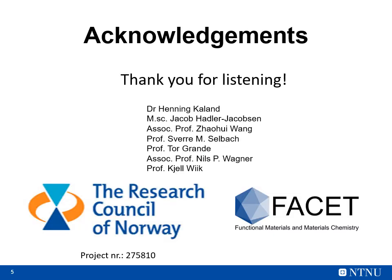With that, I would like to thank you all for listening, and I would also like to thank all these people here for making my work possible. Thank you.